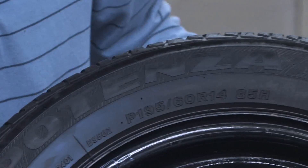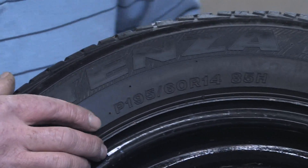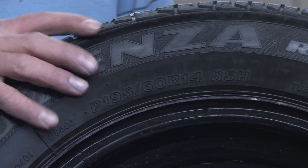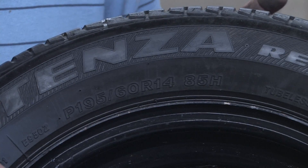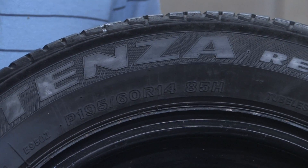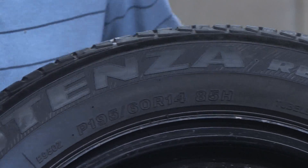Over here we have the actual tire size numbers, and these are the ones that are important. It starts off with a P185, and that 185 is the overall width of the tire. They can range anywhere from a 165 up to a 225, 235, 245. The higher the number, the wider and larger tread width the tire is going to have.